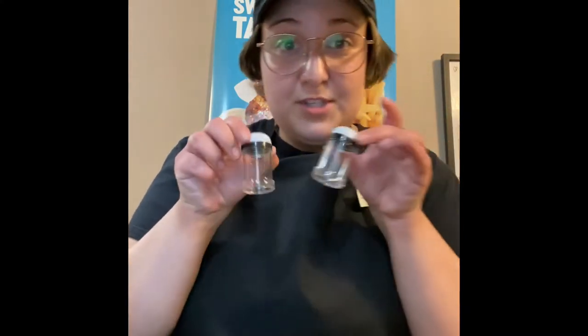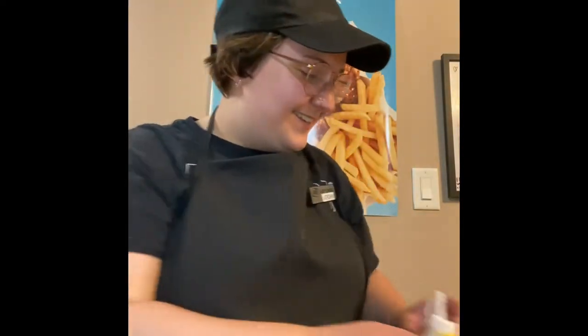Some salt and pepper shakers, ketchup and mustard bottles, and another cup.